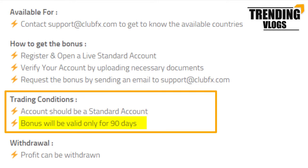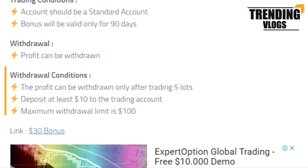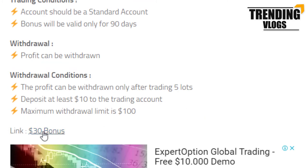This bonus is valid only for 90 days. As usual, the profit you made can be withdrawn — there are some withdrawal conditions also, which you can read from here. If you are interested to get this bonus, you can register an account by going through this link.